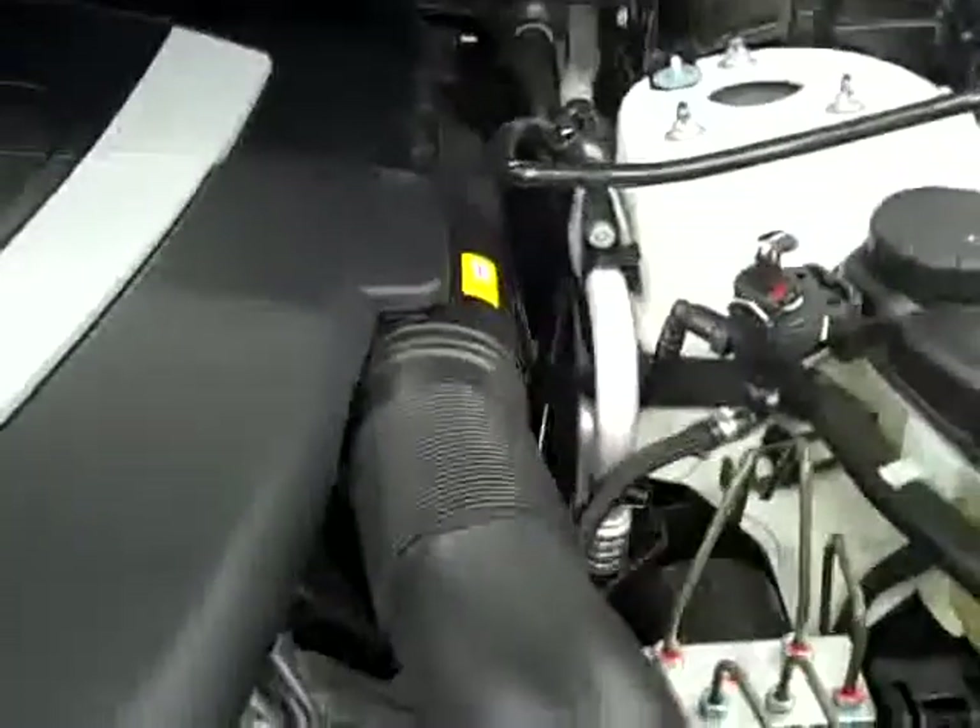Take a quick look under the hood. Power windows, power locks, power folding mirrors with built-in directional signals. Engine bay is very clean, runs very smooth.